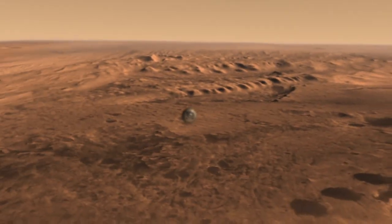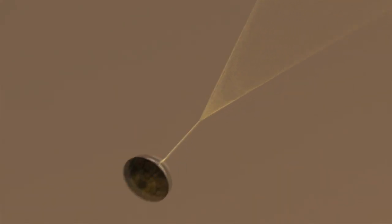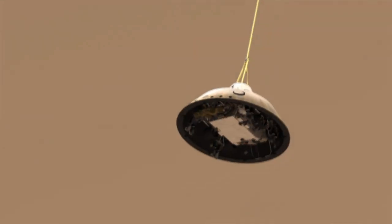We throw off weights to rebalance the spacecraft so that it's lined up for parachute deploy. After slowing to about Mach 2, or about 1,000 miles per hour, we deploy the parachute to slow down even further. Once we're below the speed of sound, the heat shield separates and the spacecraft looks for the ground with the landing radar.